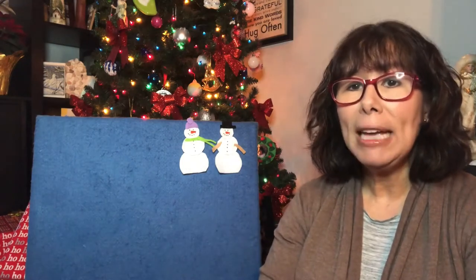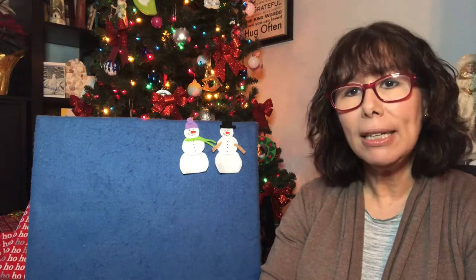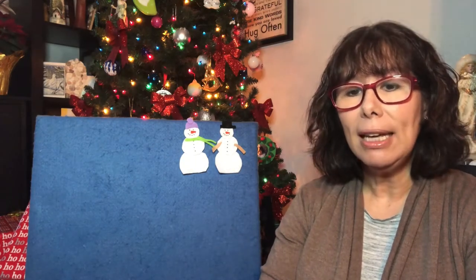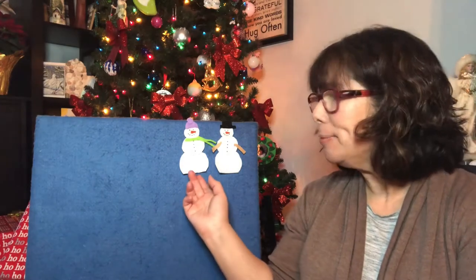Two little snowmen standing all alone. One little snowman made of snow. The sun came out and shone all day. And one little snowman melted away. Now there's one.